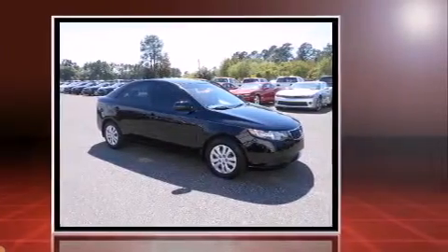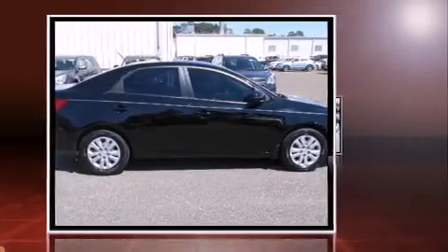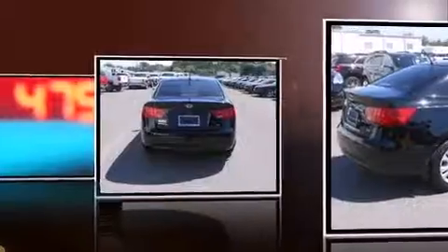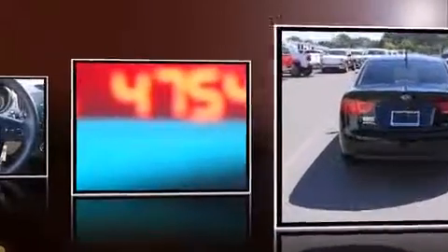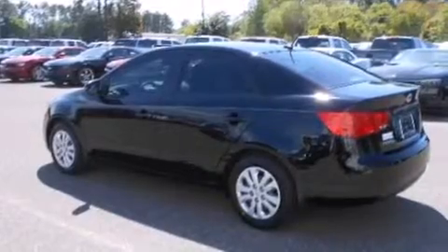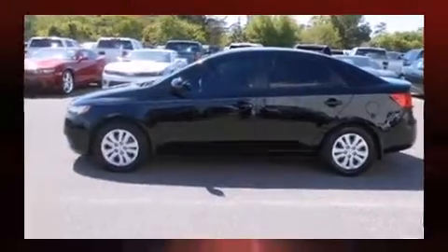Kia infused the interior with top-shelf amenities such as a tachometer, variably intermittent wipers, adjustable headrests in all seating positions, heated door mirrors, and one-touch window functionality. A premium sound drive with six speakers provides you and your passengers a sensational audio experience.